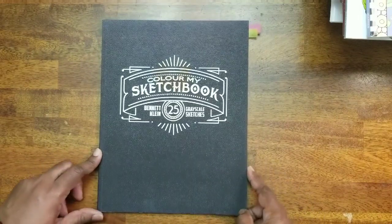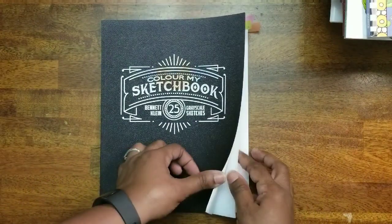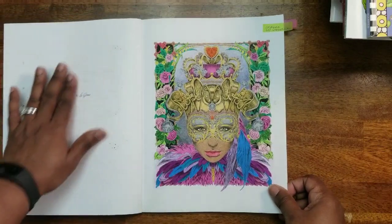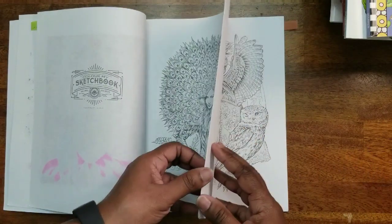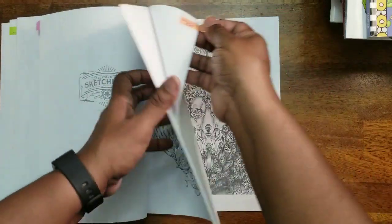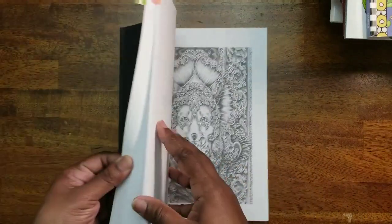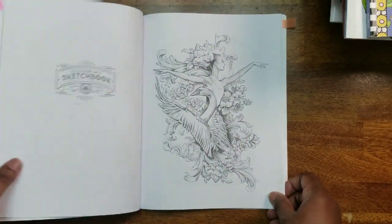Next I have Color My Sketchbook — I think this is the first one since it has no number. I did a couple in here using Crayola and Vaseline — I will never do that again because it smears. This book has really cute images by Bennett Klein. If you like grayscale you'd probably like any book by Bennett Klein; they are just awesome images.